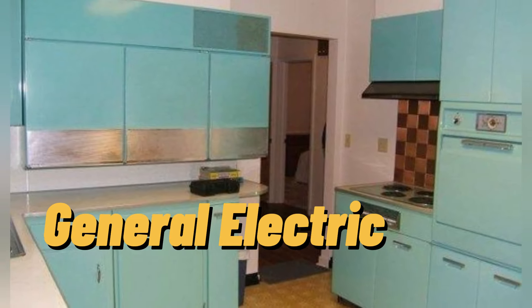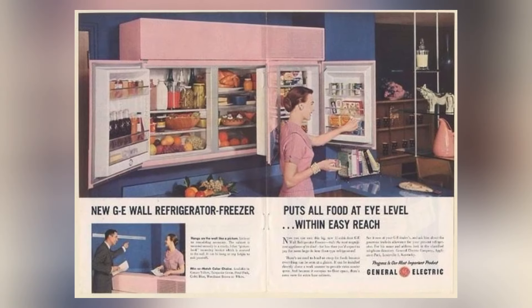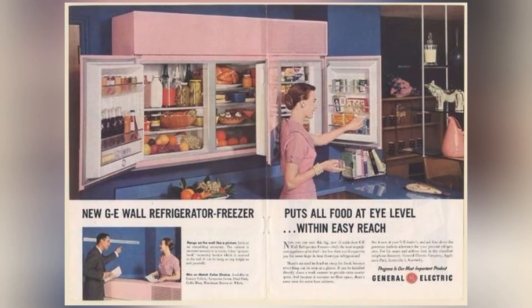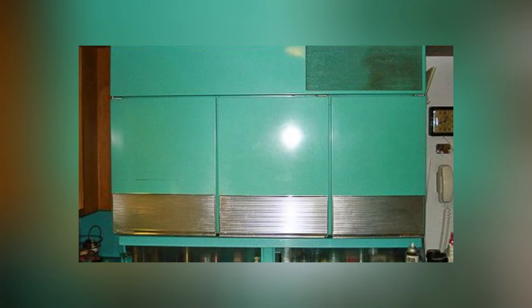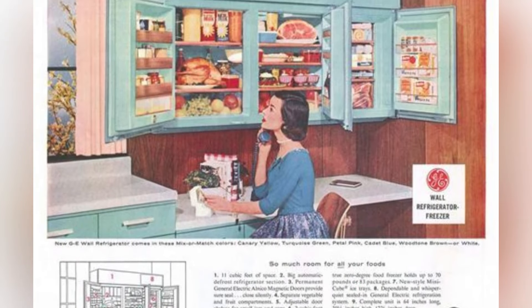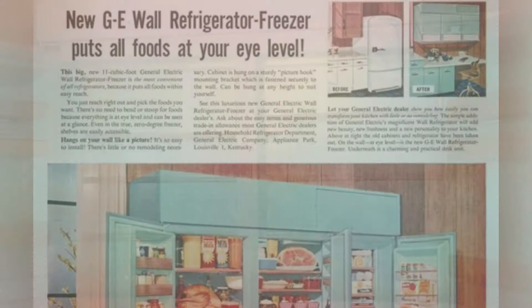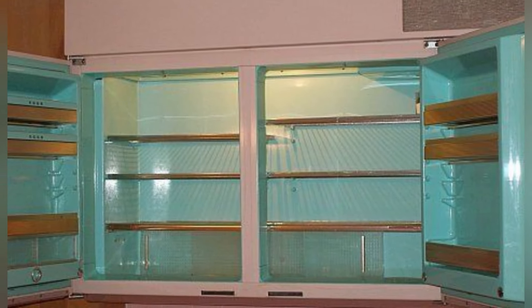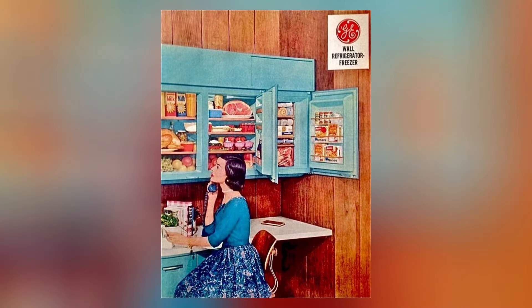The General Electric Wall Refrigerator Freezer emerged in 1955 as a true marvel of mid-century innovation. Imagine a refrigerator discreetly tucked away within cabinetry, a sleek and hidden gem that embodied the spirit of mid-century design. This revolutionary appliance seamlessly integrated into cabinetry, becoming almost invisible to the untrained eye.